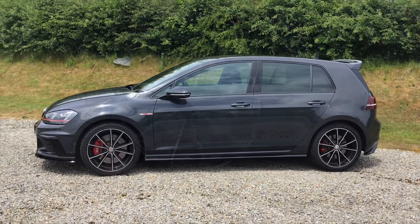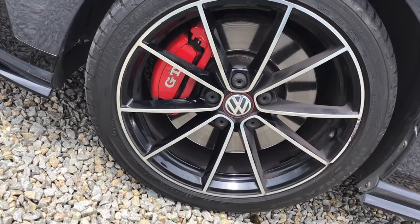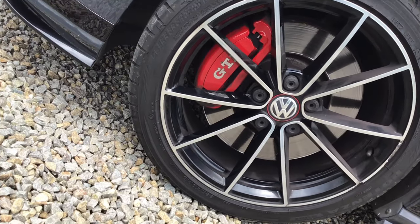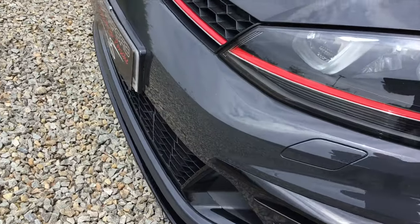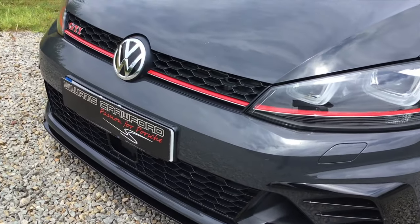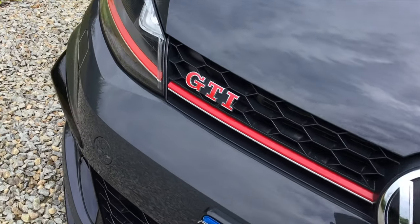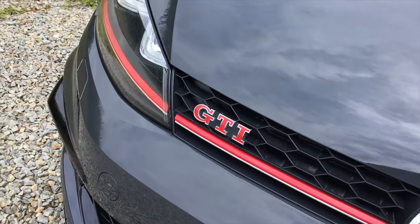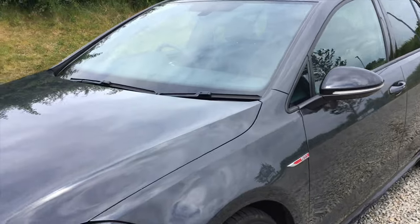You can see it's got the specially forged Quaranta 18-inch alloy wheels with the red brake calipers, the GTI logo, bison headlights with cornering function and LED daytime running lights, and the honeycomb grille.